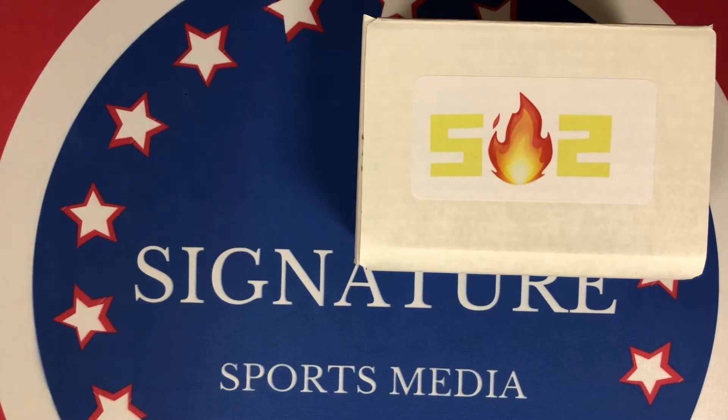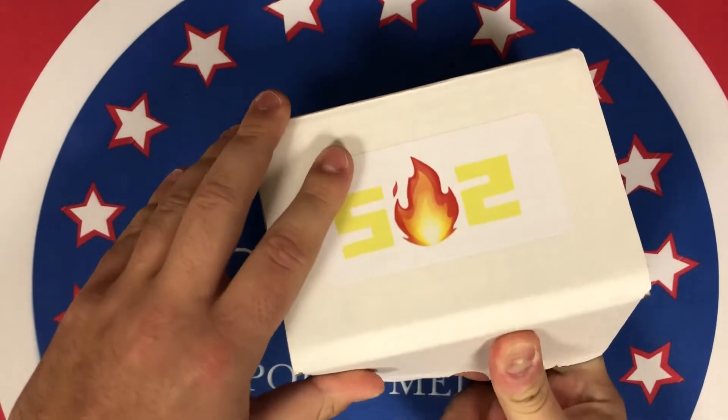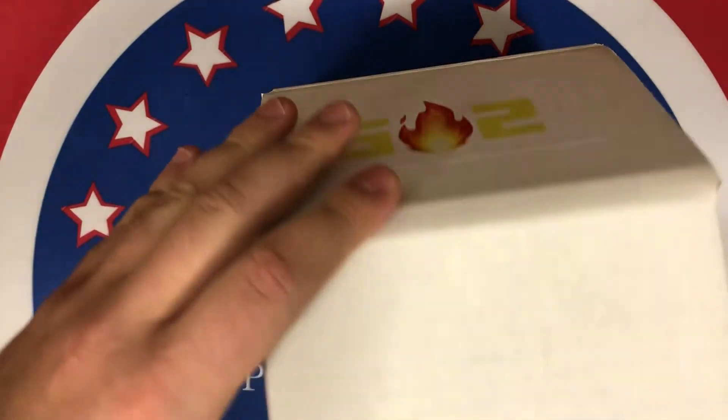I saw a couple of his preview cards for the graded cards and they looked pretty awesome — like one of them was a CeeDee Lamb rookie, so I wouldn't mind pulling that one. Without further ado, let's go ahead and see what's in here. I'm not sure how it's packaged, so I'm not sure if we're going to be able to see the graded card right away.